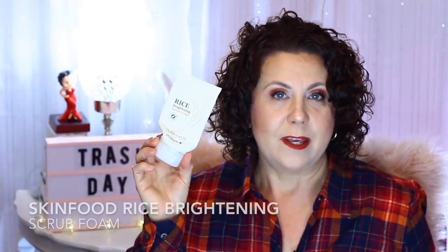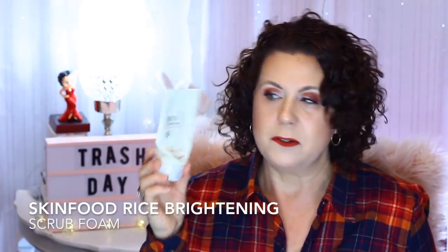I have a face wash from Skin Food — it's the Rice Brightening Scrub Foam. My husband and I both enjoyed using this. It had just enough exfoliation that it wasn't irritating, and it was gentle enough to use every day. I used this at night as my second cleanse and would definitely think about repurchasing it.